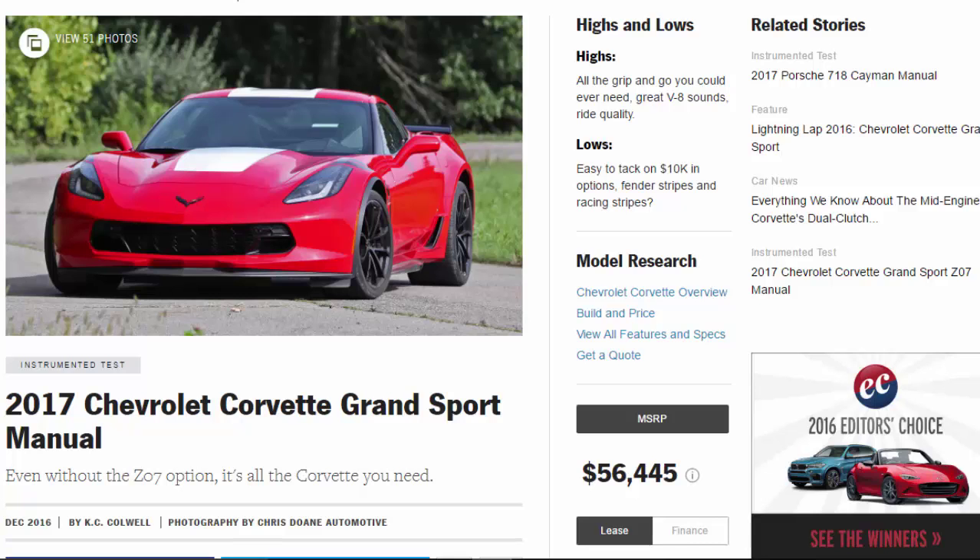Highs and lows. Highs: all the grip and go you could ever need, great V8 sounds, ride quality. Lows: easy to tack on $10,000 in options, fender stripes and racing stripes.